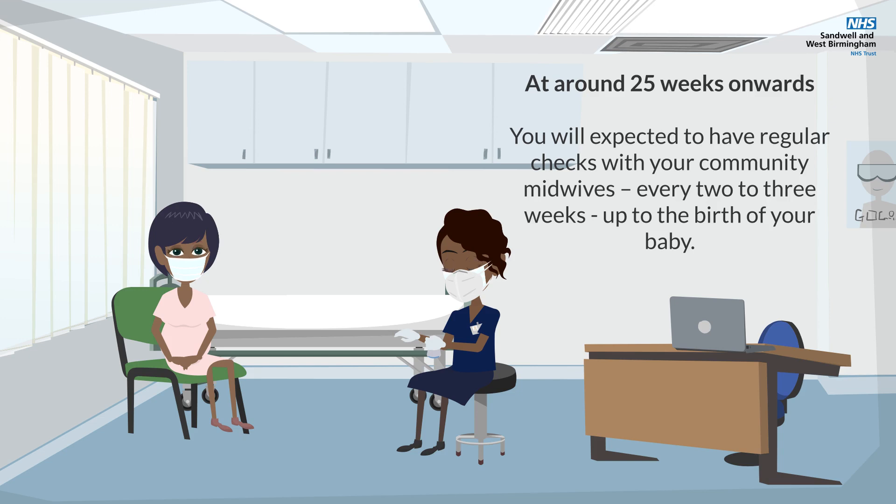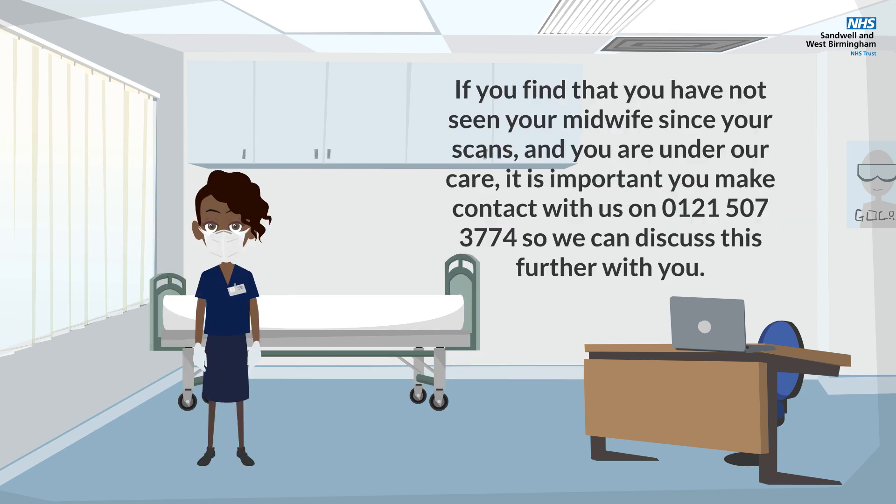At around 25 weeks onwards, you will be expected to have regular checks with your community midwives every two to three weeks up to the birth of your baby.